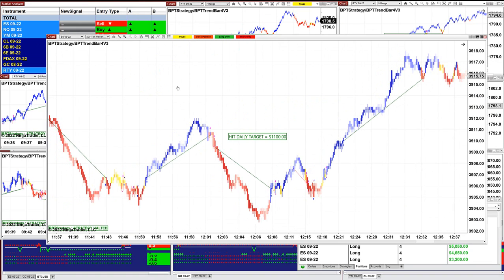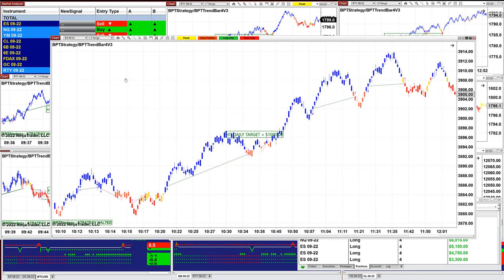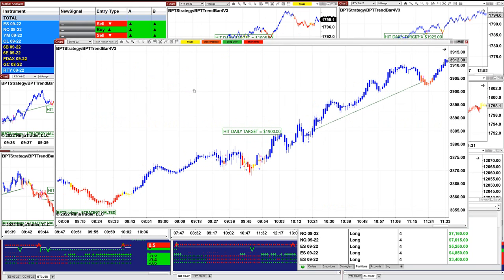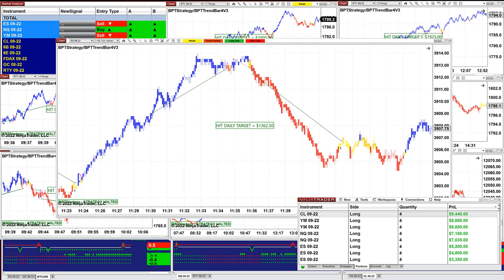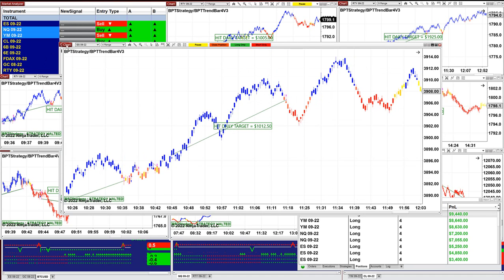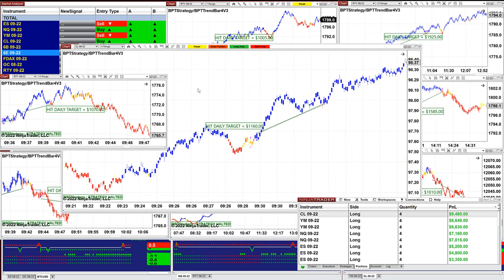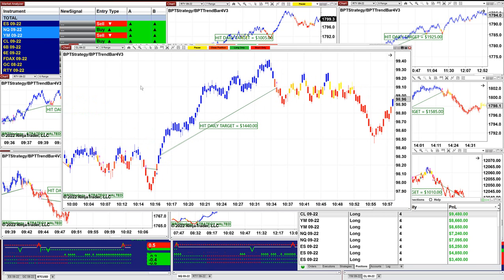The ES 200 ticks: $1,100. The ES 5 range: $1,000. The ES 1 minute: $1,900. Yesterday the ES was making more money because the market was trending. $4,150 on the 2 minutes, 150 ticks $1,362. On the ES 4 range: $1,000. On the CL 5 range: $1,700. CL 4 range: $1,160. CL 9 range: $1,440.